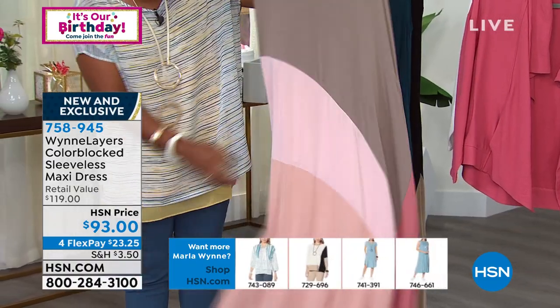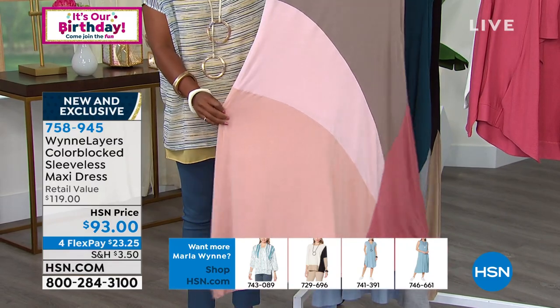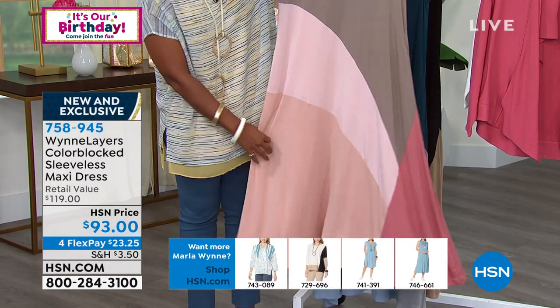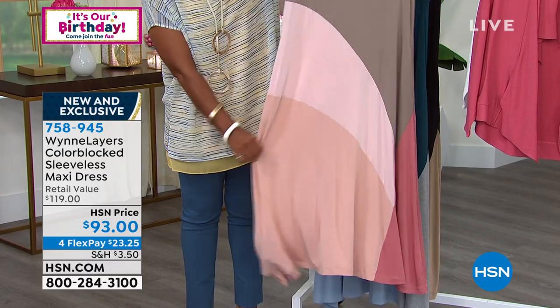This is the pink combo, and to me this kind of look reminds me of Neapolitan ice cream, because it's so soft and pretty — almost shades of pinks and a little bit of that mink color. Really beautiful. So this is your pink combo.